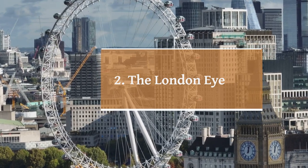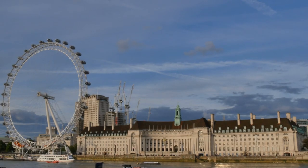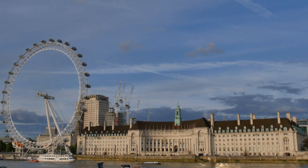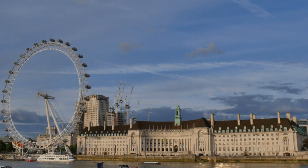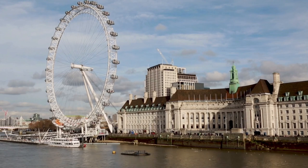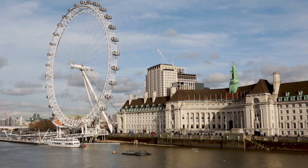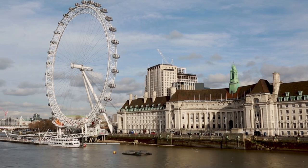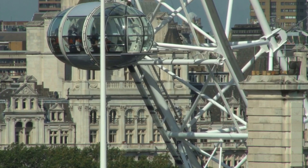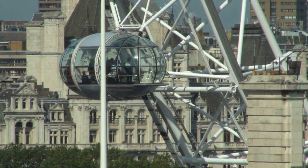Number 2: The London Eye. The London Eye, also known as the Millennium Wheel, is an iconic Ferris wheel located on the south bank of the River Thames in London. It stands at a height of 135 meters (443 feet) and has a diameter of 120 meters (394 feet), making it one of the tallest observation wheels in the world. The Ferris wheel consists of 32 capsules, each capable of holding up to 25 people. These capsules are fully enclosed and offer 360-degree panoramic views of the city. A ride on the London Eye takes approximately 30 minutes, providing ample time to enjoy breathtaking vistas of London's landmarks, including the Houses of Parliament, Big Ben, St. Paul's Cathedral, and the River Thames. The London Eye has become one of London's most popular tourist attractions, attracting millions of visitors each year, and is especially stunning during sunset and nighttime when the city lights up.